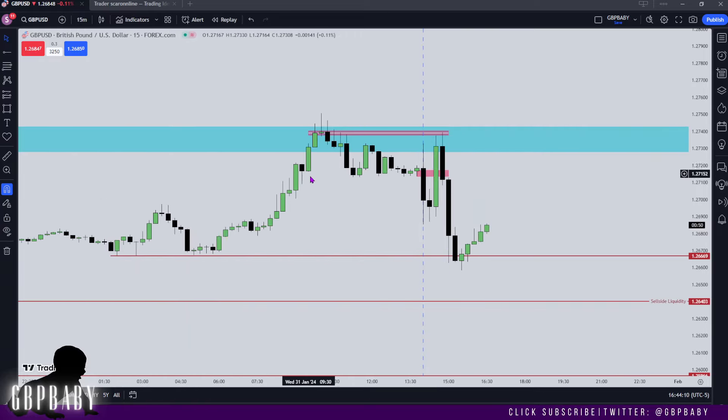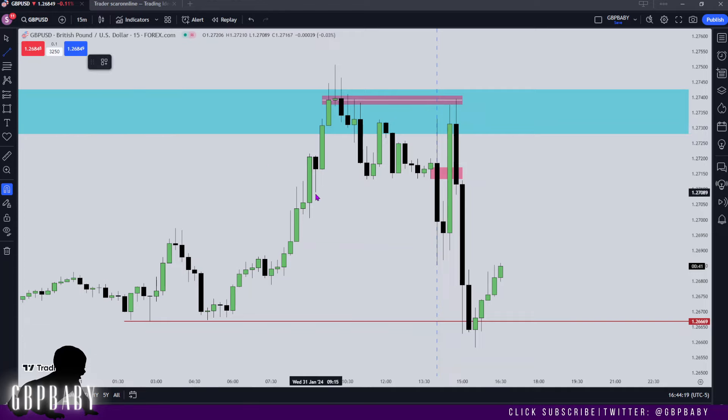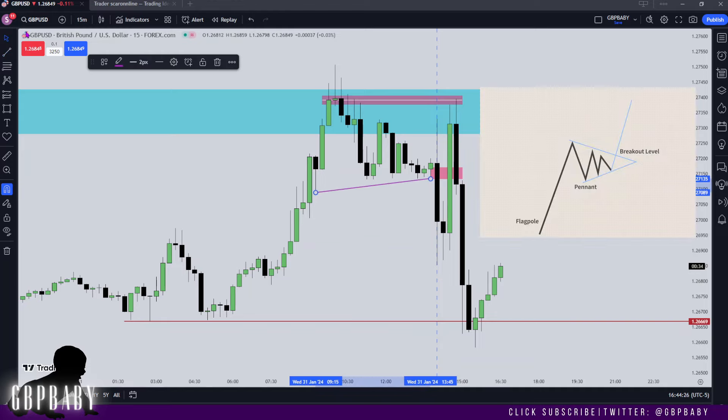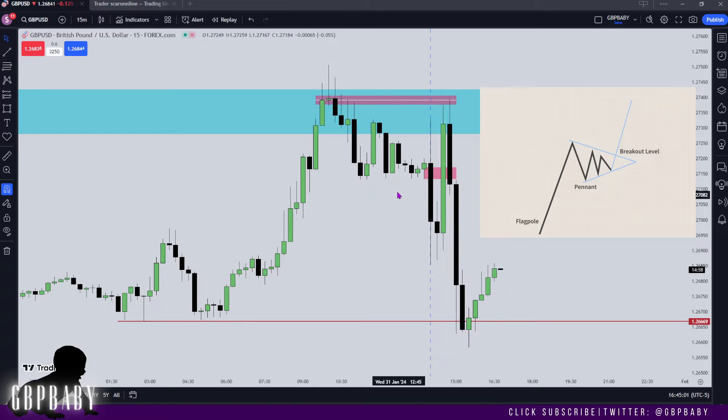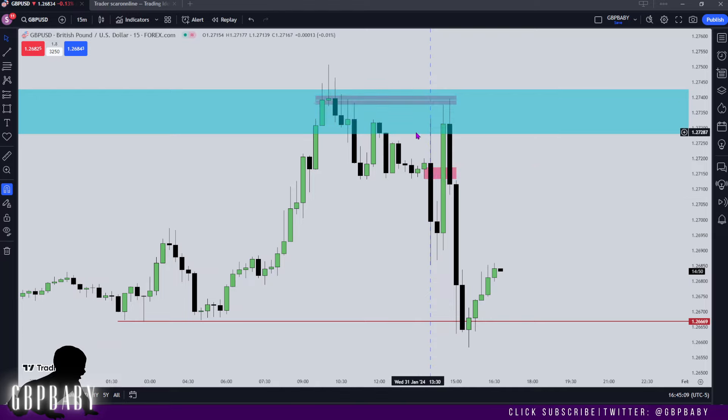On the 15 minute, I want to talk about this phantom bull flag. Retail sees something like this triangle pattern and calls it a bull flag, saying price will continue higher. That's not what happened — price intentionally builds these ideas for retail to think they should be going long. ICT speaks about this in month one of his core mentorship: it's intentionally there to trick retail into longs, and then look what happened — anyone that went long got exterminated. And then even those that went short got exterminated, unless you entered on the breaker with your stop above.